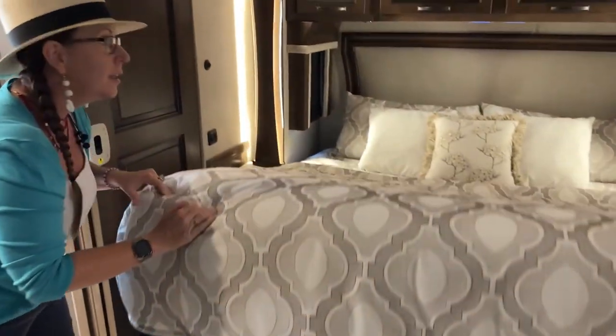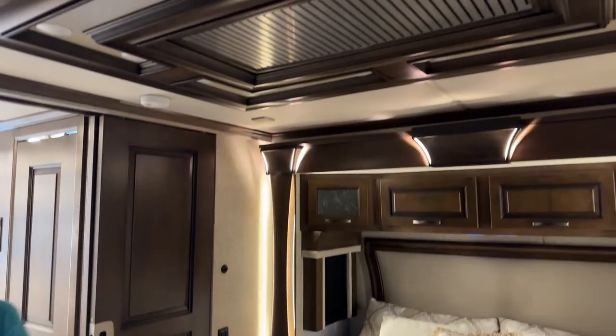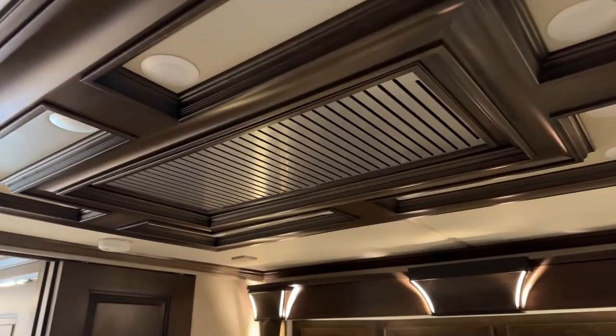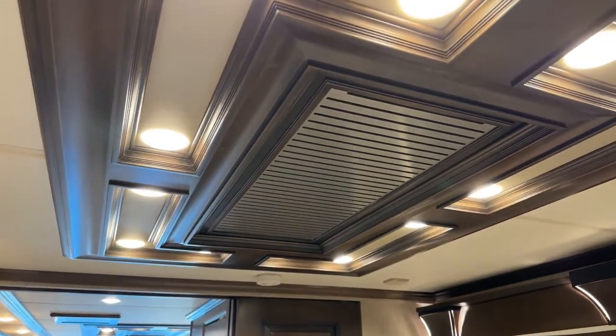I'm going to go ahead and have Jody show you the ceiling feature that changed this year — updated from last year, a little different look, but also very different from what you saw in the Mountain Air.